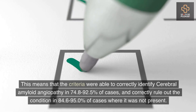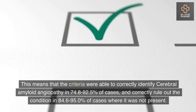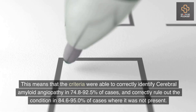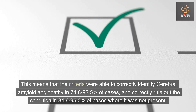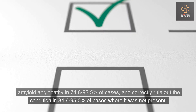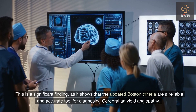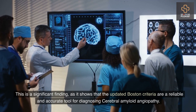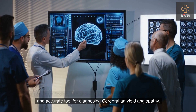This means that the criteria were able to correctly identify cerebral amyloid angiopathy in 74.8% to 92.5% of cases, and correctly rule out the condition in 84.6% to 95.0% of cases where it was not present. This is a significant finding, as it shows that the updated Boston criteria are a reliable and accurate tool for diagnosing cerebral amyloid angiopathy.